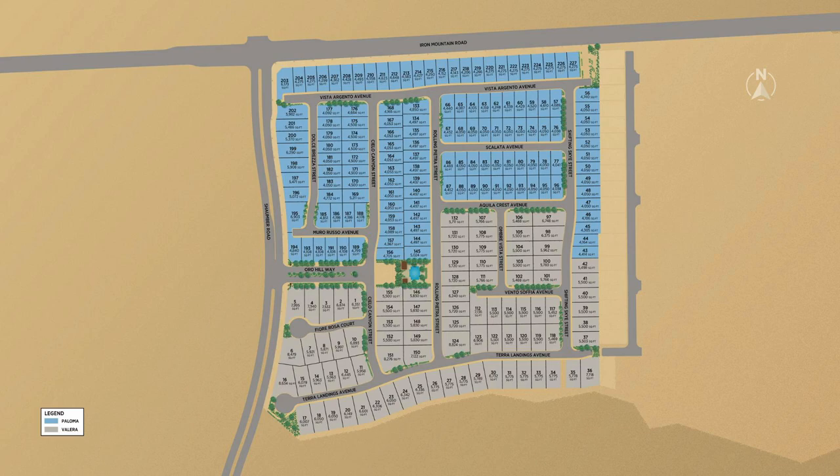Toll Brothers just recently opened two more new collections in Sky Canyon: the Paloma Collection and the Valera Collection. They literally just opened — VIP sales were this past weekend and they're now selling to the public. They're located a little further west from Montrose and Vista Rosa. Similar to those communities, Paloma and Valera share the same community pool and will be gated. The difference is both are two-story homes — one collection is just bigger than the other.